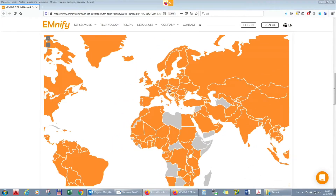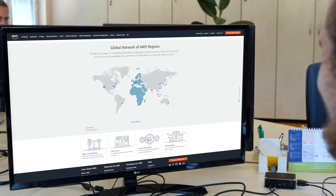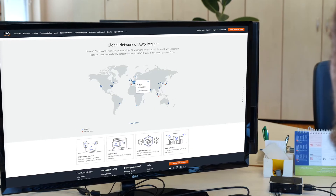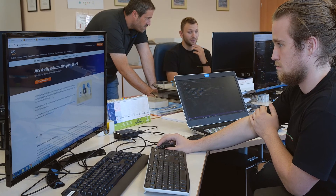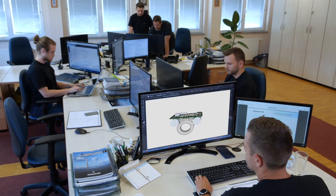The use of eSIM technology enables global roaming in all countries worldwide. Digital security is implemented with the use of an Amazon AWS platform combined with the use of ARM crypto cell and TrustZone technologies in the device itself.